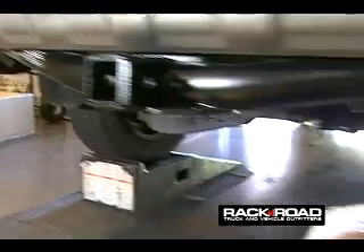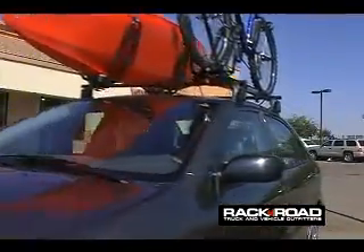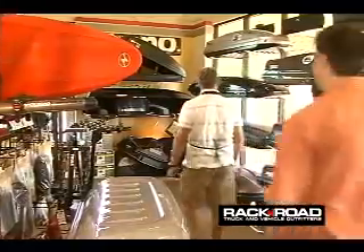We do truck racks. Selling and installing trailer hitches on trucks, SUVs, and even compact cars is a large part of our business. So we can take any vehicle, no matter how large or how small it is, and be able to find load carrying options for it.